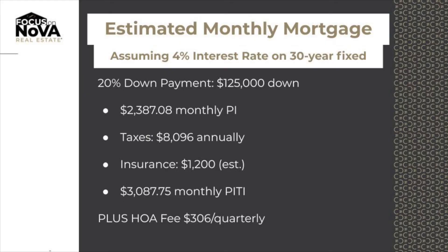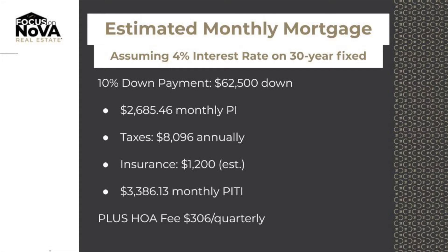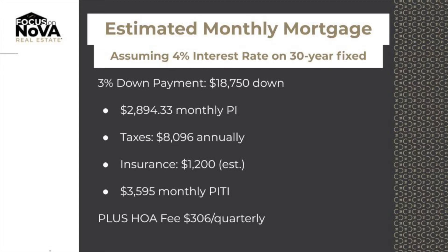So what does that break down to? Looking at estimated numbers with a 30-year fixed rate at 4% interest, if you put 20% down you're looking at a payment of $2,387. With 10% down, you're looking at a monthly payment of $2,685. Five percent down gets you in at $2,834, and three percent down would be $2,894 a month.